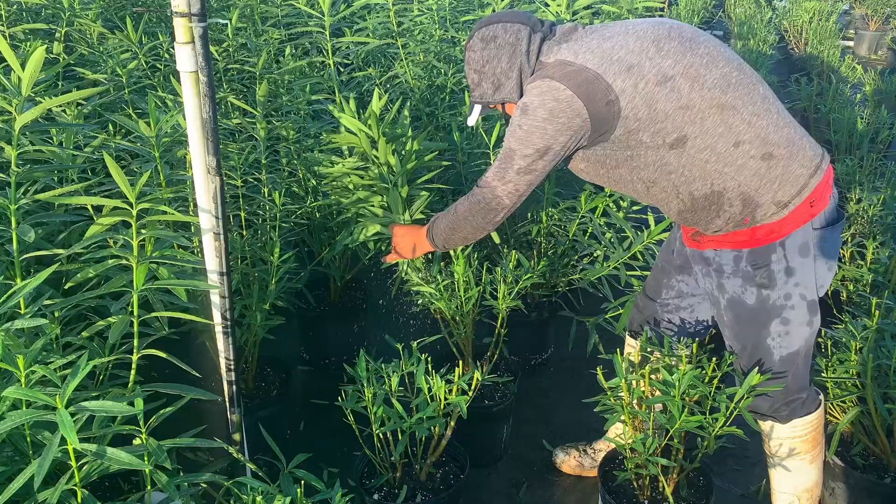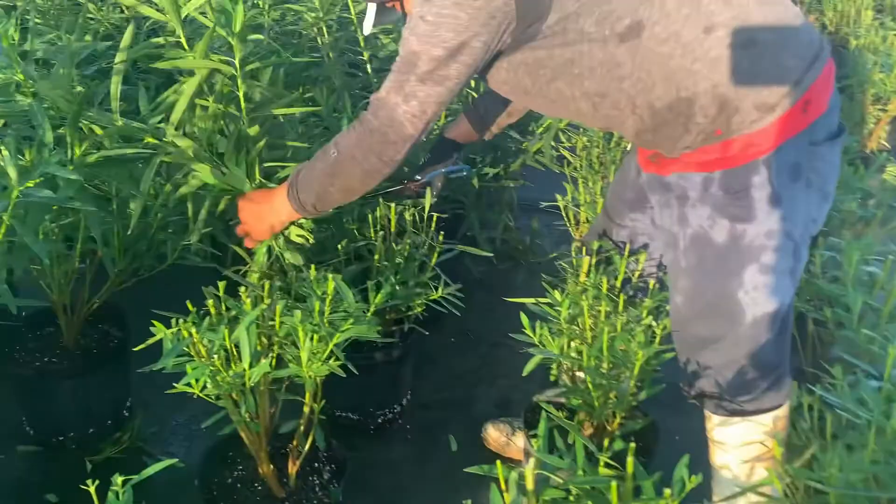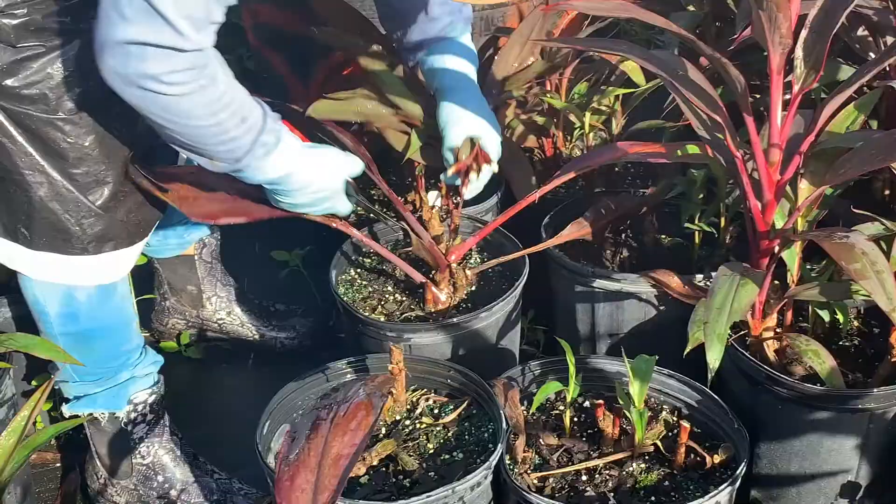Plants are also cut to obtain cuttings for propagation. When doing so, you need to make sure your mother plant is healthy, robust, vigorous, and free of any kind of insect pest.